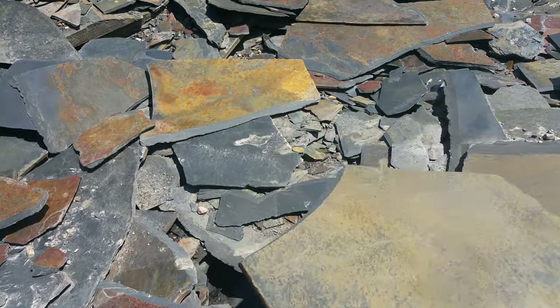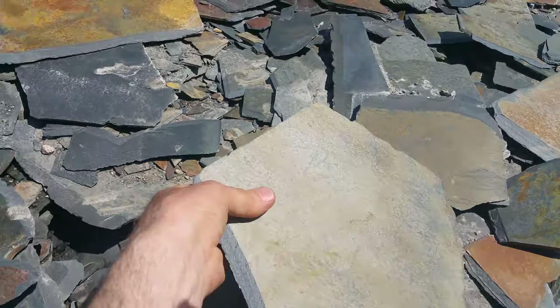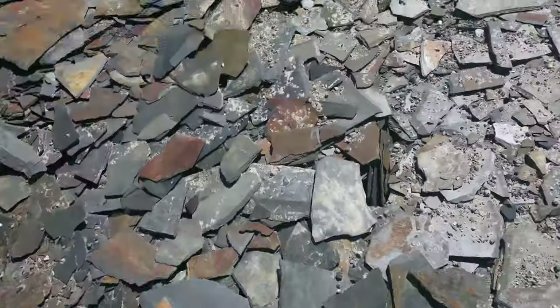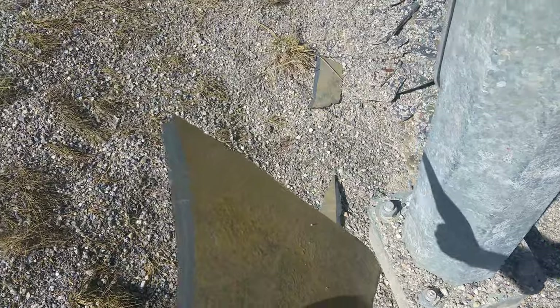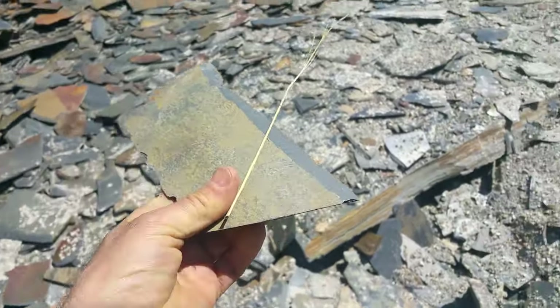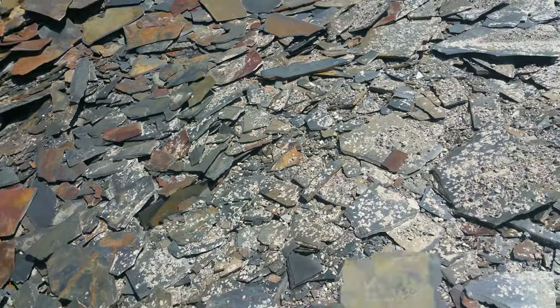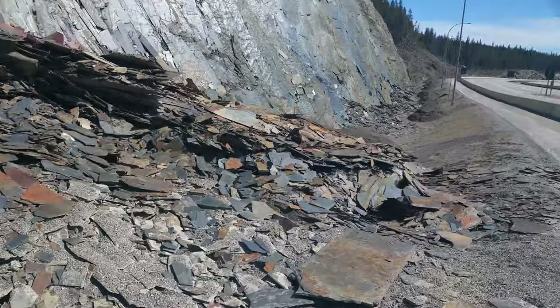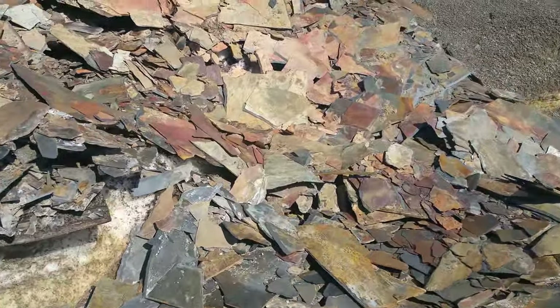I think it contains something — I don't know what — because I see rust on that side. But if I drop it, it doesn't break. I'm trying to break it. Wow, it took some force. The whole area is made out of this type of rock, and you can see it's oxidized.